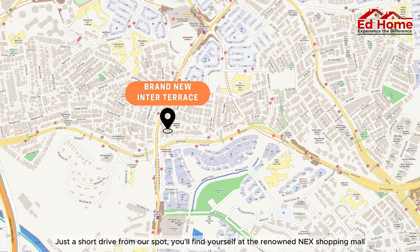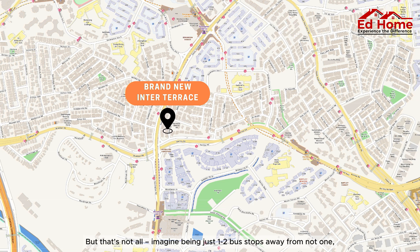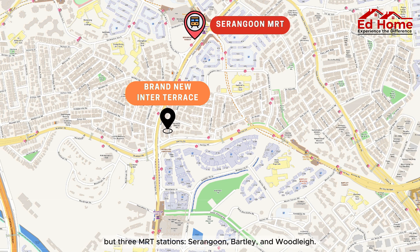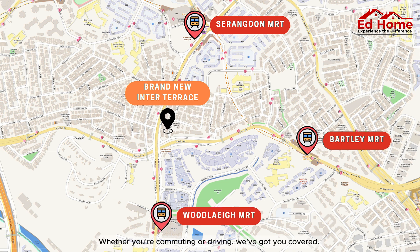Just a short drive from our spot, you'll find yourself at the renowned NEX shopping mall and the new Woodleigh Mall, catering to all your daily needs. Imagine being just one to two bus stops away from not one, but three MRT stations — Serangoon, Bartley, and Woodleigh. Whether you're commuting or driving, we've got you covered.